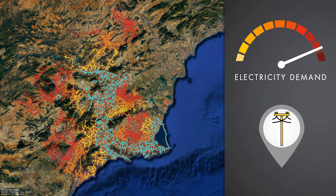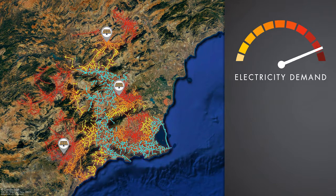Traditionally, utilities install larger power lines or add new lines to reinforce a circuit. Today, with so many solar panels coming online, some people believe that adding or reinforcing power lines may not be necessary. Is this true?